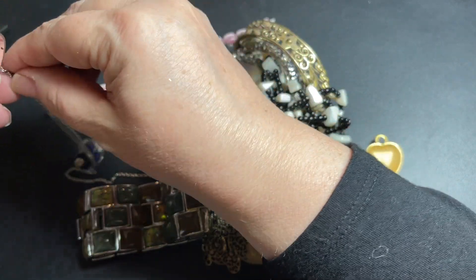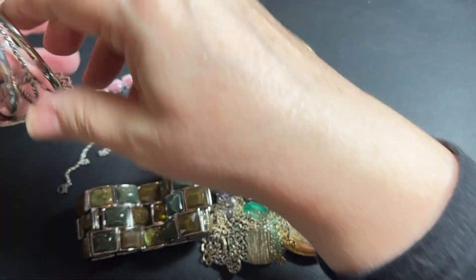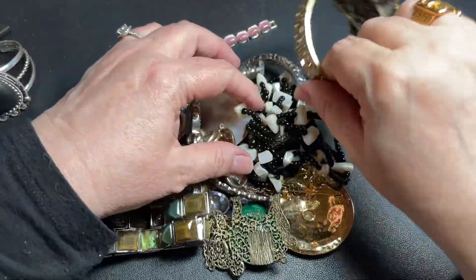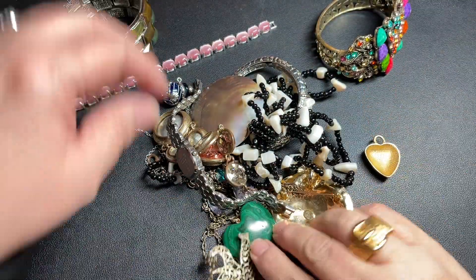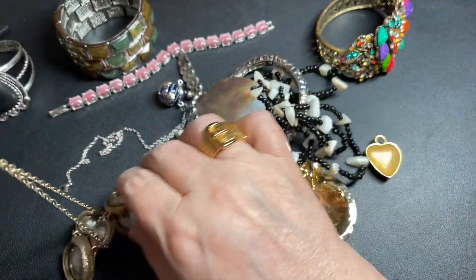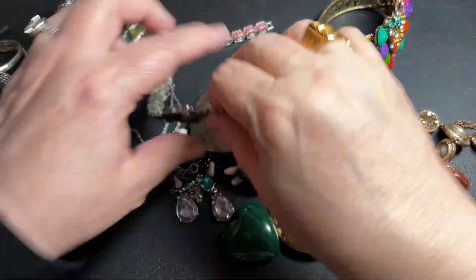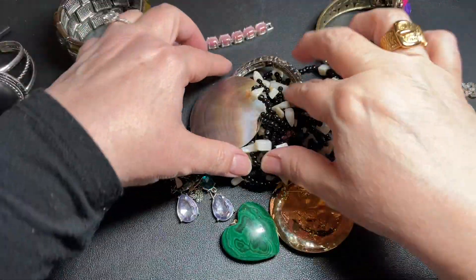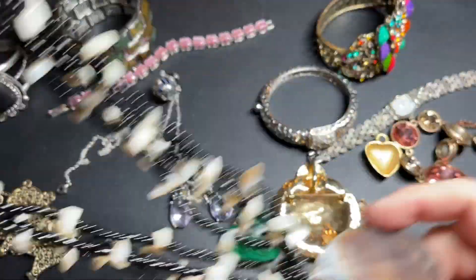We primarily do vintage, as I love vintage jewelry. At the auction, I go and see something that generally only takes one item for me to like. I bid on it, and if I like it more than anybody else, we are the winner. Then I bring it to you, and y'all let me know what y'all think.